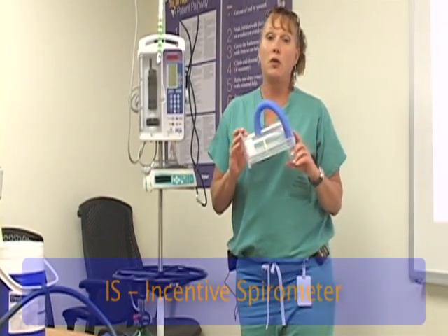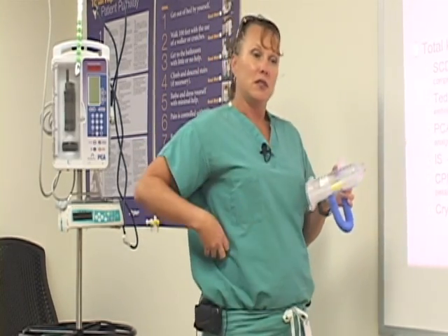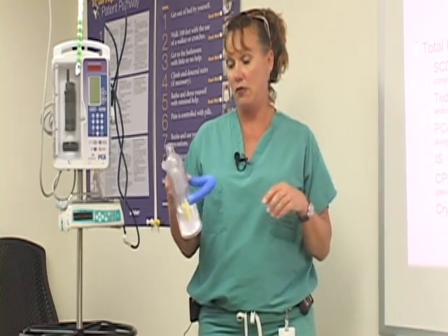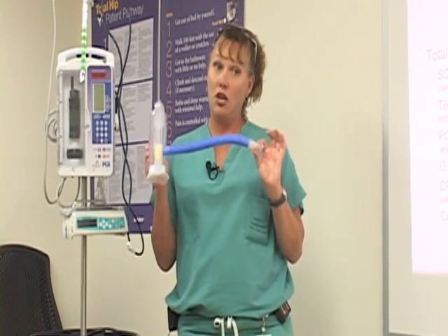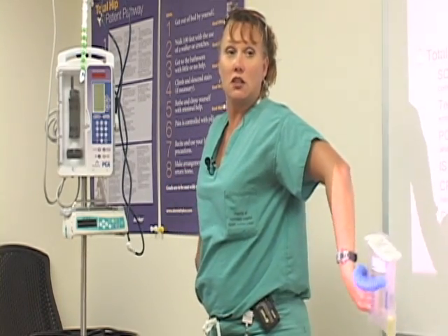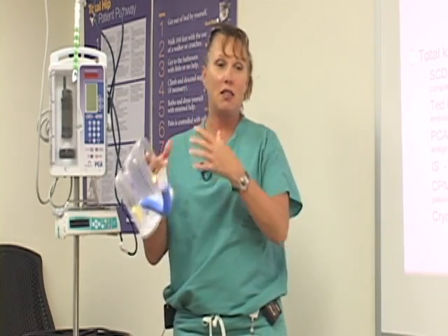The next thing we'll talk about is an incentive spirometer — we call this an IS. When you have surgery, one of the risks is pneumonia, because you're laying flat on your back and fluid builds up in your lungs. This device helps push that fluid out of your lungs back into circulation so bacteria won't build up and lead to pneumonia. Think of it as the thickest milkshake you've ever had, because you're sucking into this — not blowing. You blow out and then suck in, nice, slow, and deep, to bring air down into your lungs and push out the fluid. Doing it fast and shallow won't help — you'll get lightheaded but you won't get air into the bases of your lungs.